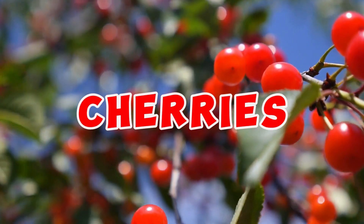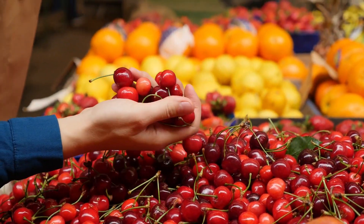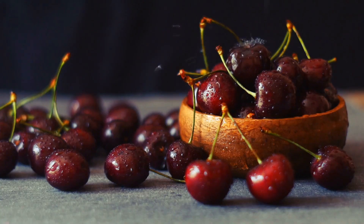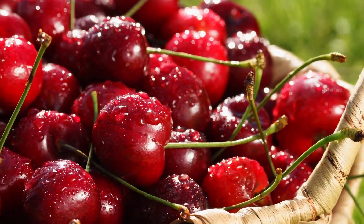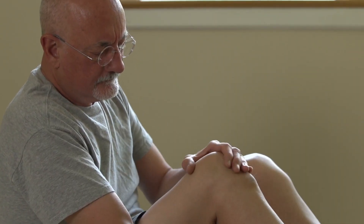Cherries are a natural source of anthocyanins, potent compounds known for their strong anti-inflammatory properties. These compounds have been extensively studied and are proven to aid in reducing uric acid levels in the body. By inhibiting the formation of uric acid crystals, cherries contribute to the prevention of joint pain and gout attacks.